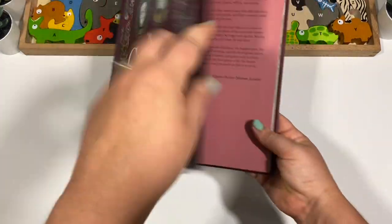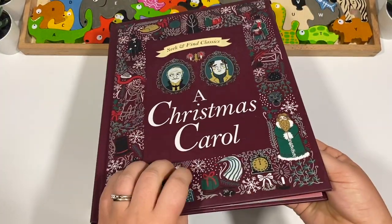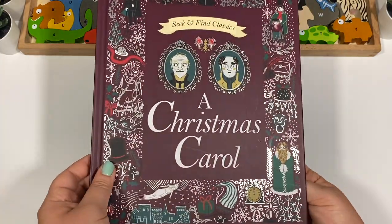These ones are so cute and they're nice hardcover books with shiny foil on them — I love them.